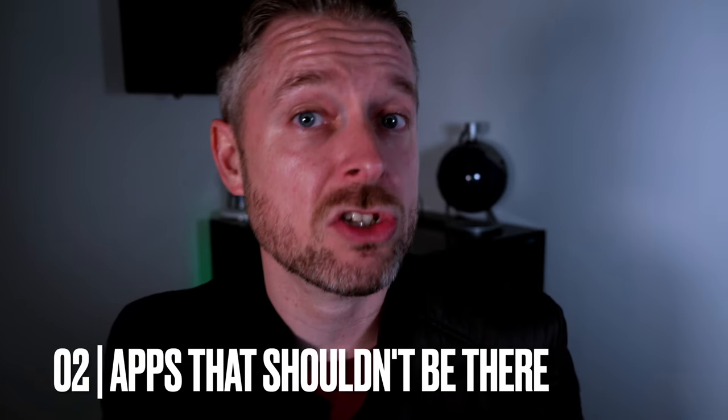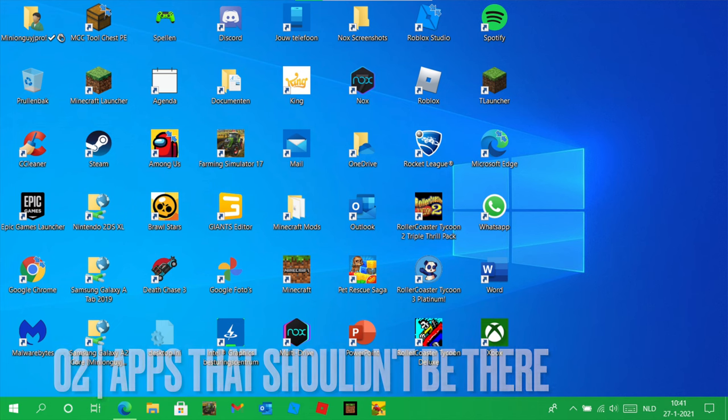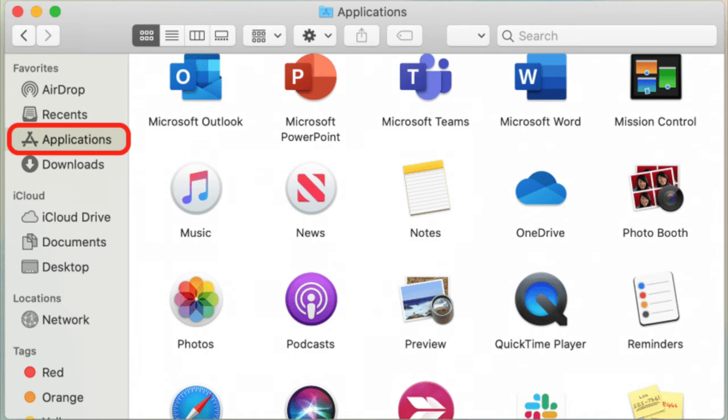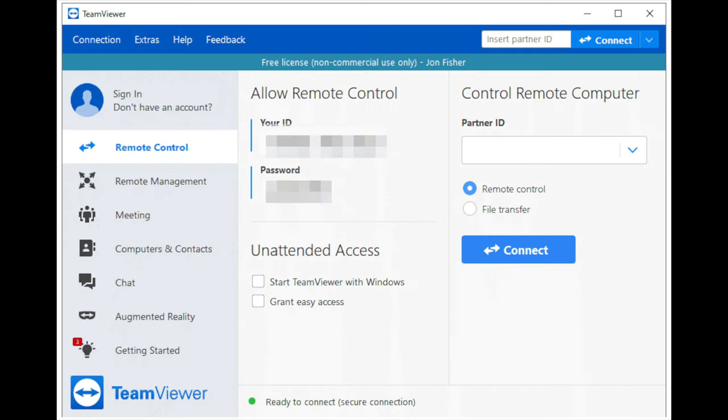I recommend going and interrogating the apps that you have installed on your device. You should know what applications you have installed. Are there strange applications installed on your computer? If you're on Windows, go into the add/remove programs area through the control panel. If you're on a Mac, check your finder and applications folder. If you're on a smart device, check your applications on your phone or tablet. Did you actually install them, or did somebody else? One common way a hacker gets into your computer is via malware installing a screen sharing or remote control application that allows an external hacker to get remote access into your device. If they shouldn't be there, get rid of them.